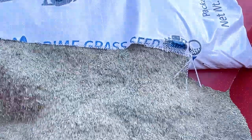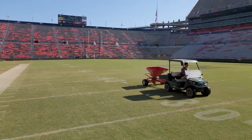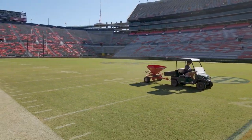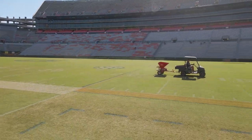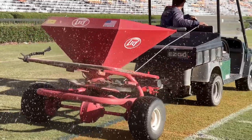The temperatures are getting cooler and the lengths of daylight are getting shorter, so our Bermuda grass is starting to slow down and get ready to go dormant for the winter. To make sure that we don't have brown grass throughout the winter, we overseed with perennial ryegrass. That's a cool season grass that gives us a dark green color throughout the winter — it looks great on TV and for our fans, but most importantly it gives us stable, consistent athletic fields for our student athletes.